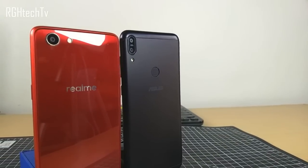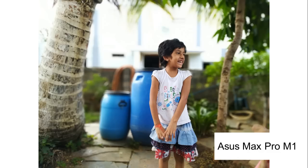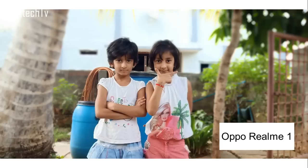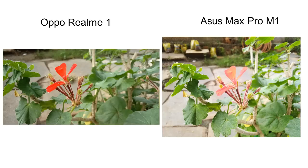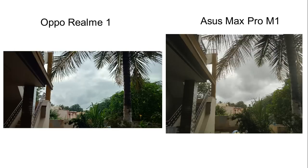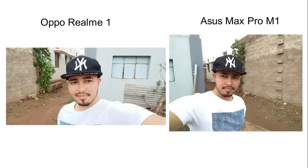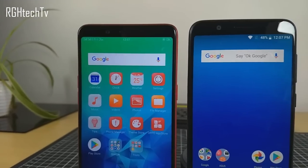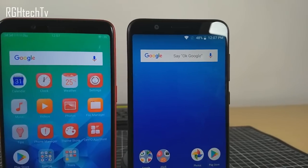The Asus Max Pro M1 has a 13MP + 5MP dual rear camera setup, while the Realme 1 has a 13MP single rear camera. Both have 8MP front cameras. Portrait mode is best on the Max Pro M1, with good edge detection, whereas the Realme 1's edge detection needs improvement and the bokeh looks artificial. In normal mode, colors and exposure were slightly better on the Realme 1, and HDR was better on the Max Pro M1. For selfies, the Realme 1 produced brighter, sharper, and more accurate images, but in front-facing portrait mode, the Max Pro M1 had better edge detection.